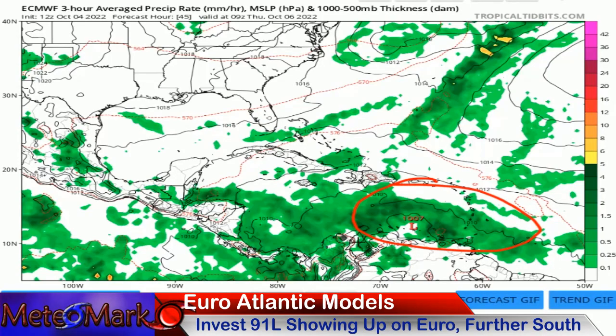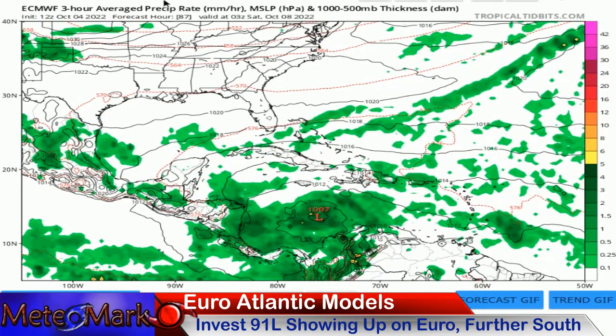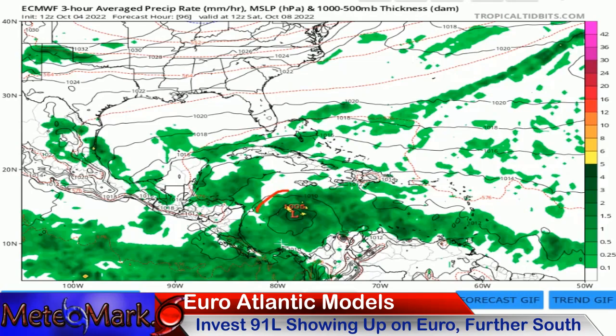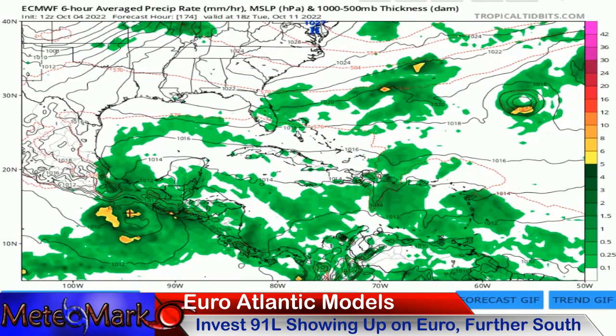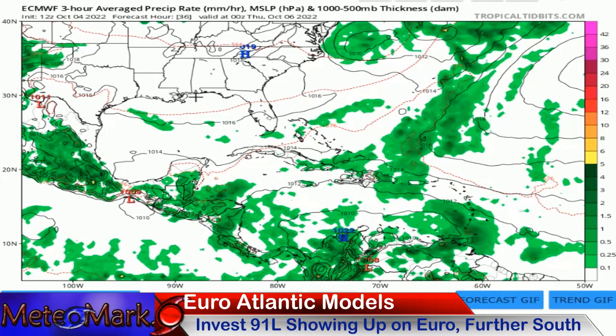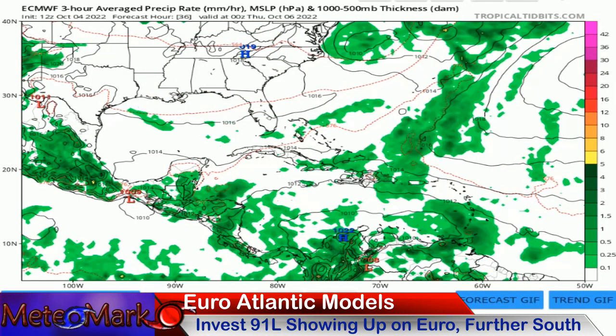Now let's take a look at the Euro. Here is Invest 91L — essentially a broad area of low pressure — being picked up on the Euro this time. As we continue across the Caribbean, the Euro is a bit faster, further south, and weaker. That tends to be the Euro. This brings it into the Pacific and then brings it up to a potential storm — kind of like Bonnie did at the beginning of the season. The Euro shows high pressure much stronger than on the GFS, keeping the storm further south and weaker into Central America.